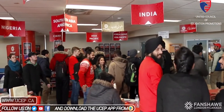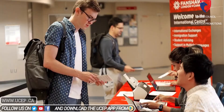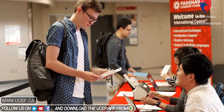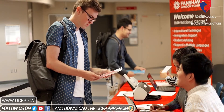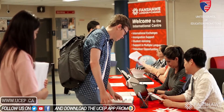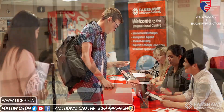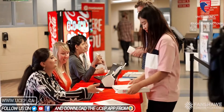As you can imagine, things can get pretty busy during arrival times leading up to each semester, so you might be helped by our team right outside the International Centre. The registration team will check things like your study permit and your LOA, and provide you with information about health care coverage, how to find your class schedule, and where to go to get your picture taken for your student card.